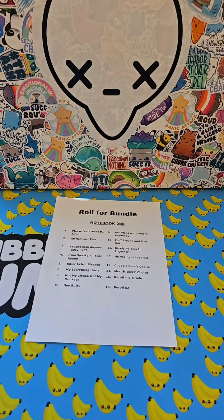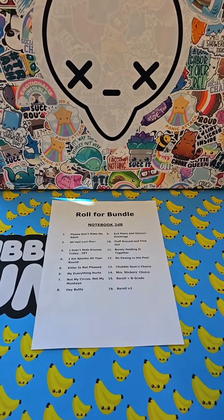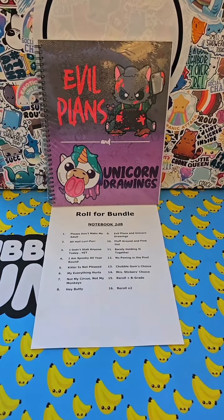So let's start off with the notebook. Nine — evil plans and unicorn drawings. I'm not gonna lie, this is one of those things that I didn't think was going to make sense for anybody, but y'all love this.